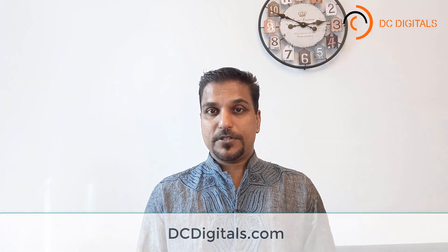That's all for today — hope this information helps you. If you like this content, please like the video and don't forget to subscribe. Visit our website at www.dcdigitals.com, and if you need help with digital marketing, please don't hesitate to call us. Thank you so much.